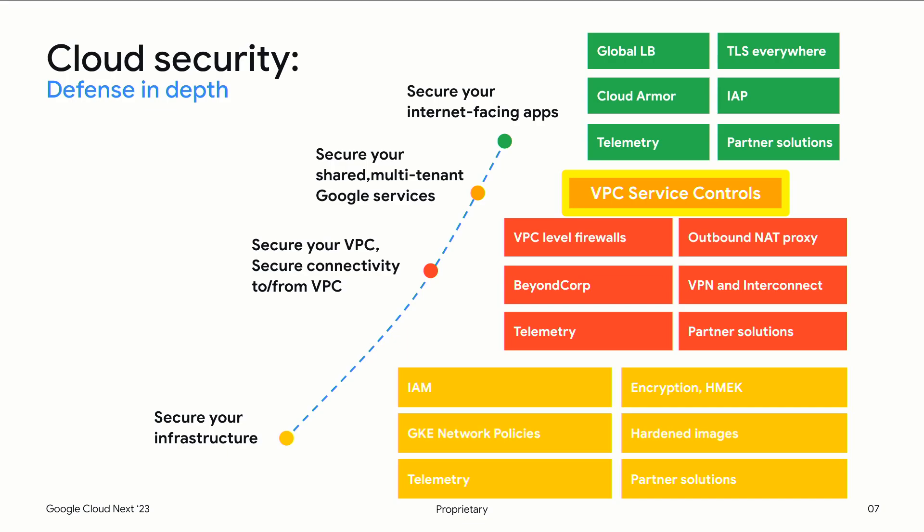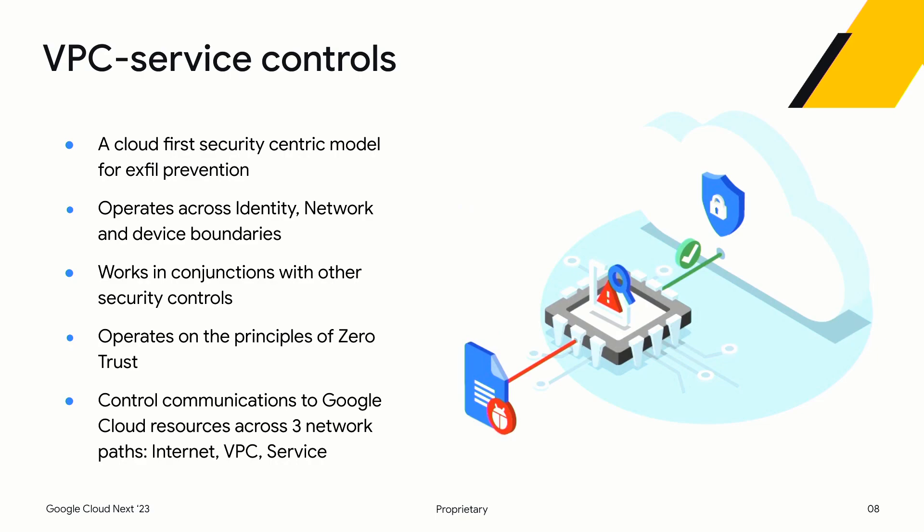VPC Service Controls aims to provide, for Google multi-cloud APIs and services, API-level exfiltration controls. To put it simply — and I'll throw a few buzzwords here — VPC Service Controls is a zero-trust-based, cloud-first, security-centric model for preventing data exfiltration from multi-tenant Google services. It does this not by being part of network, identity, or device controls, but operates as an overlay on top of all these boundaries, working in conjunction with other security controls. API-based exfiltration is the most common way bulk data exfiltration happens. It functions by controlling and restricting API communication for Google-managed services across three paths: internet to service, other VPC networks to service, and service to service.